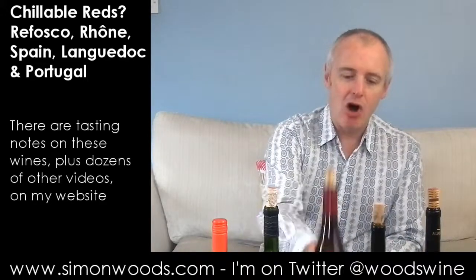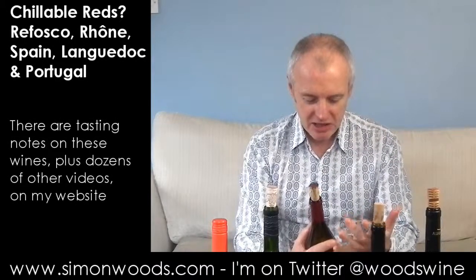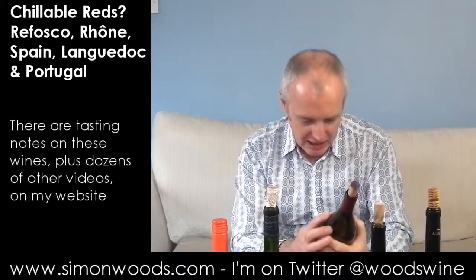Wine number three: we are on Chateau Grand Cassin, Costières de Nîmes La Civette. I've got fond memories of Chateau Grand Cassin — there was a wine shop in London called La Vigneronne and this was almost like a house glugger. La Civette is not their top wine, not their bottom wine — it's a level up. Grenache and Syrah, 2009. Let's give it a whirl.